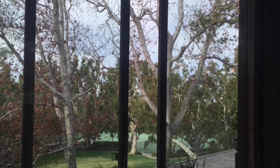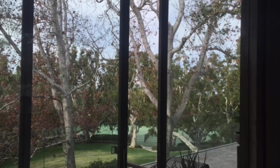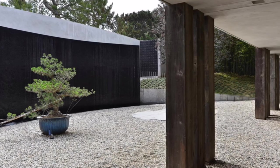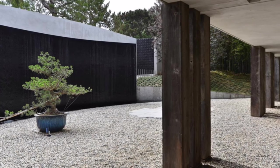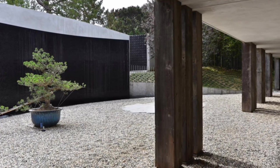Cunningham wanted to enhance the experience of the property with mysterious rather than obvious approaches. Cunningham raised the house on columns of redwood reclaimed from a tower in Eureka in order to recapture the ocean views that have over time been lost to surrounding development.